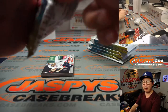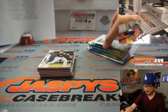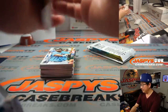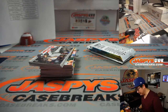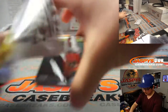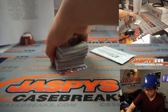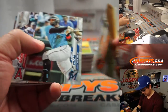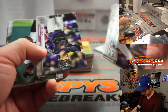A trade secret, Logan, that I'm happy to share with everybody to make them better collectors: 130point.com. Use it. We have no affiliation with them yet, but I'm happy to say that we use their service every day. So let's see what we have here.